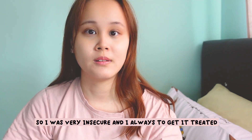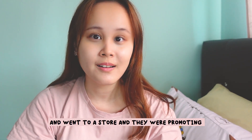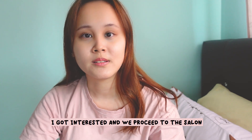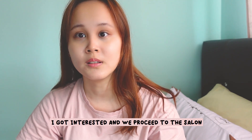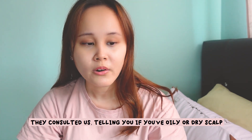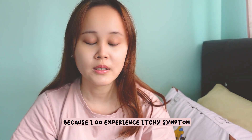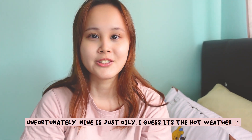I always wanted to get it treated. Back in 2018 my girlfriend and I were walking around and we went to some stores where they were promoting scalp treatments which help in hair growth. We were interested and proceeded to the salon. They had a consultation to check whether your scalp is oily or dry — mine was actually oily. I initially thought mine was a dry itchy scalp because I do experience itchy symptoms, but unfortunately mine is just oily.